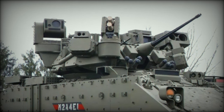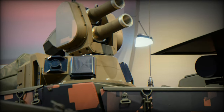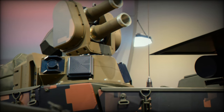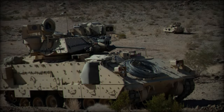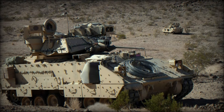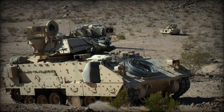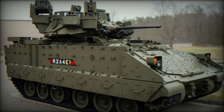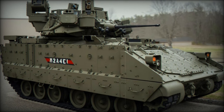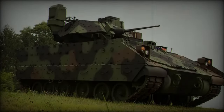The contract for the integration of the Iron Fist APS has been awarded to General Dynamics Ordnance and Tactical Systems. Valued at $191.2 million, the agreement will see the installation of these advanced protection systems on Bradley IFVs over the next three years, with completion set for July 31, 2027. While the exact number of systems to be installed remains unspecified, this investment marks a crucial enhancement in the defensive capabilities of the U.S. Army's ground forces.